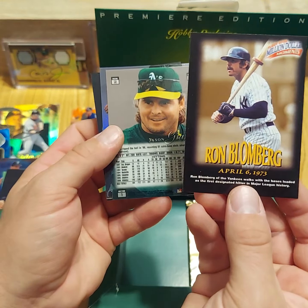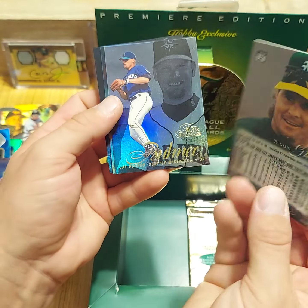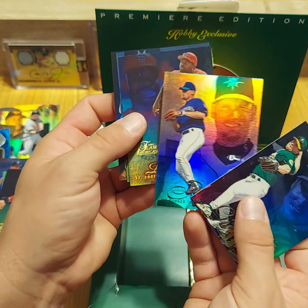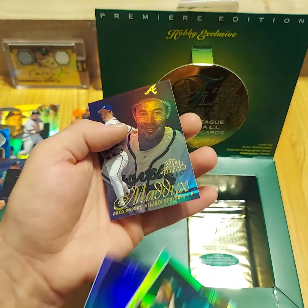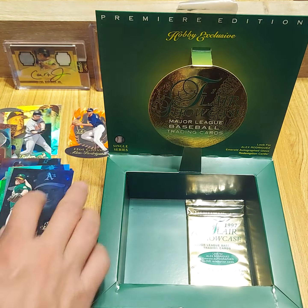I don't know why this Giambi's backwards too — that could be a sign of something good coming through. Jason Giambi, Jay Buhner, Dimitri Young, John Jaha, and an ace Greg Maddox.